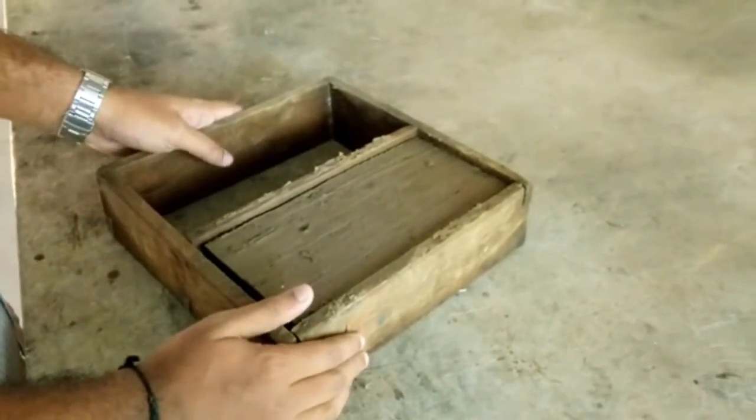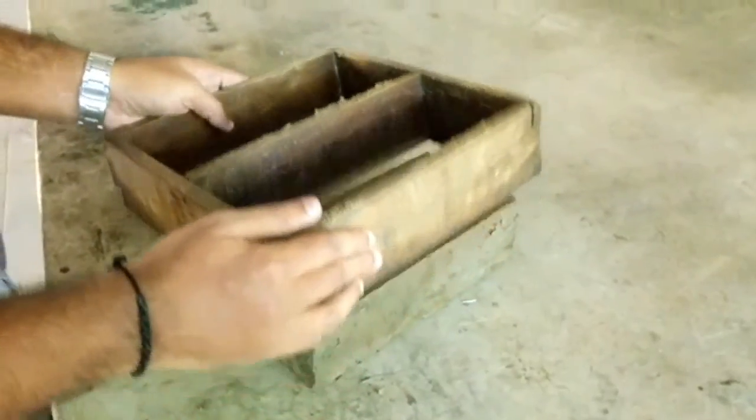This is the final product, i.e., the CWR brick.